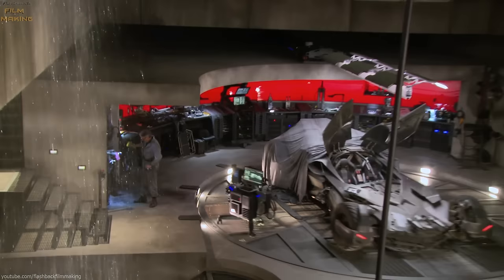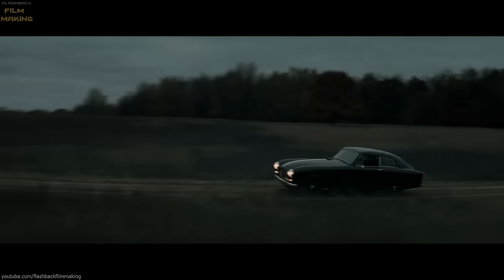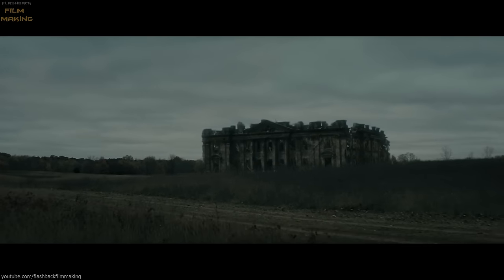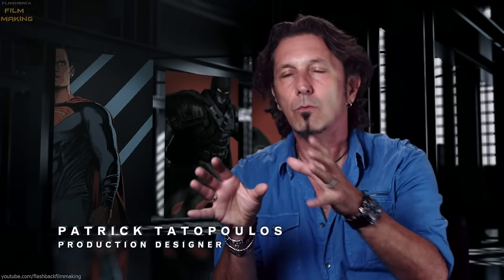The Batmobile, the Batcave, his house, the manor are cultural icons. Which designer out there doesn't want to design the Batcave? So this is where I really focus my attention.